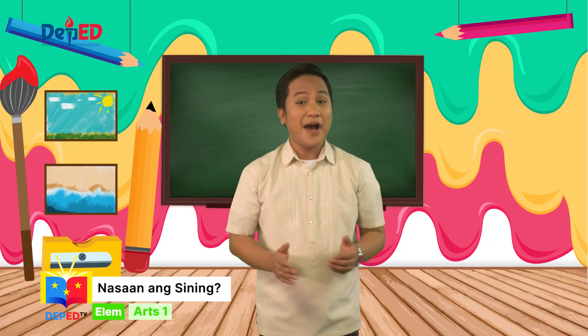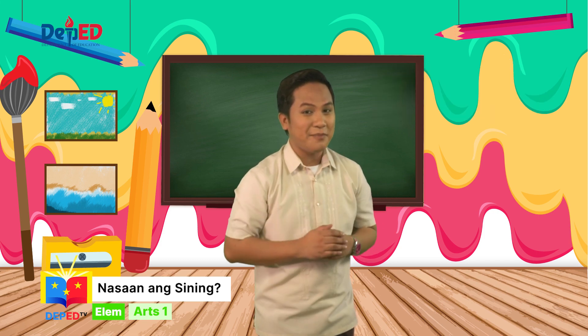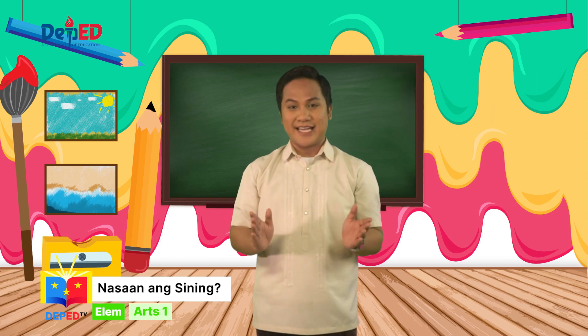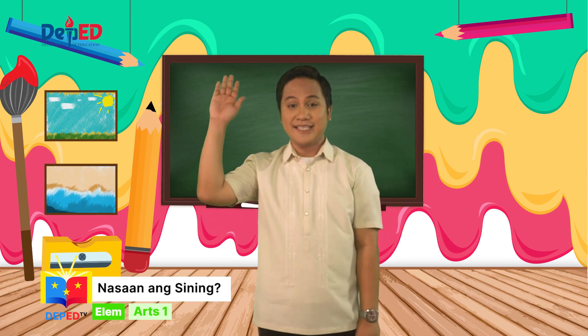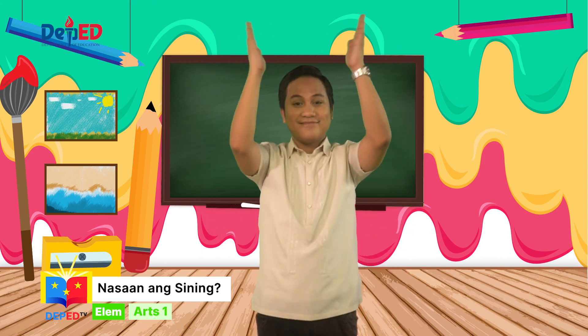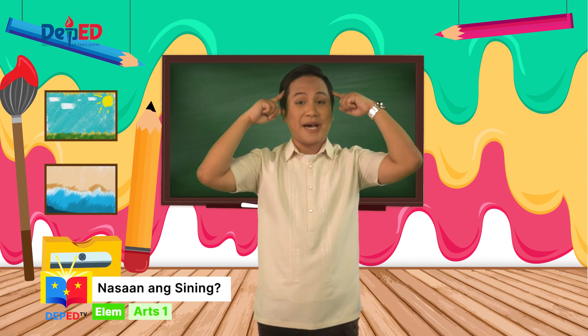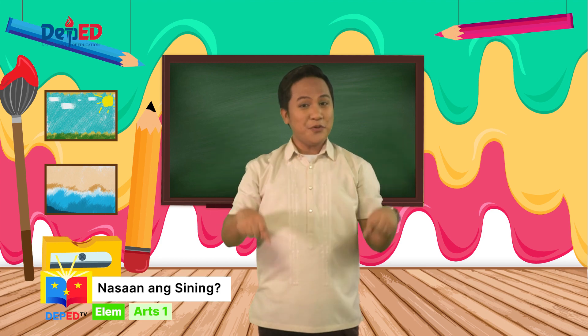Ngayong araw, ang pag-aaral ng sining ay siguradong ma-e-enjoy natin. Handa na ba kayong matuto? Kung handa na kayo, itaas ang kamay, pumalakpak ng tatlong beses, ihanda ang inyong mga mata at isipan para sa ating art lesson ngayong umaga.